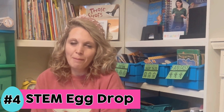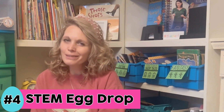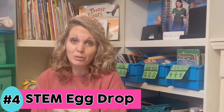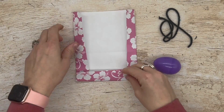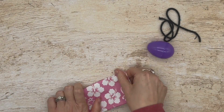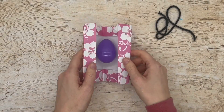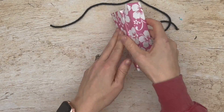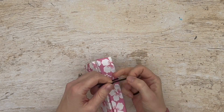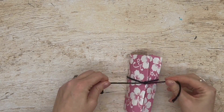Number four is to have a STEM egg drop. Unlike a traditional egg drop where the egg splatters if not protected, the goal here is to not let the plastic egg roll out of the vessel students create. Use materials you can find in your classroom cupboards — coffee filters, pipe cleaners, felt, construction paper, whatever you have. Have students work in a team to secure their egg in the middle, then drop it from a height and see if the egg is successfully held in place.